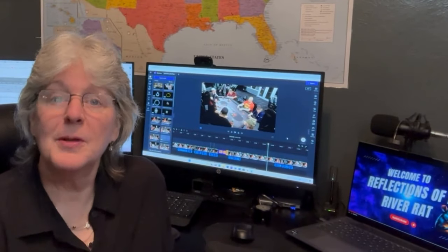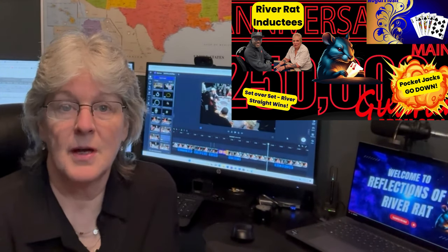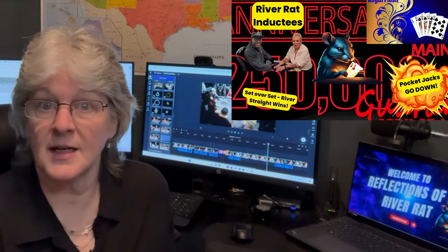Hi there! Welcome back to the channel. Really glad you could make it. In last week's episode, my Jacks took a beating from King-5 Off Suit, a Royal Flush was made, and someone went runner-runner straight as we brought you all the action from our newest River Rad inductees.